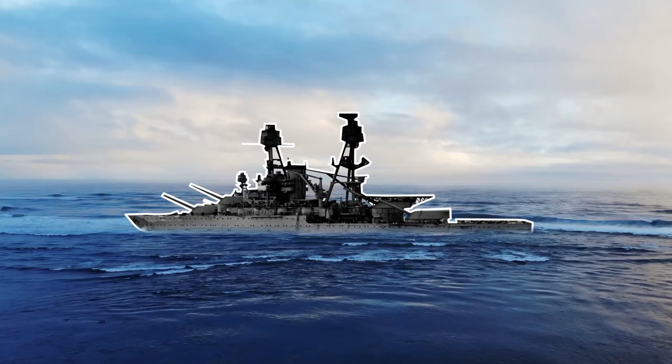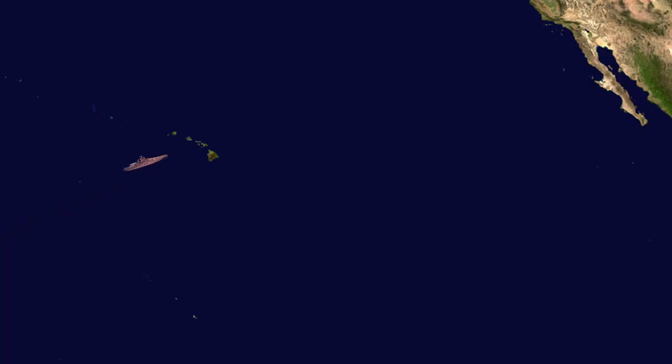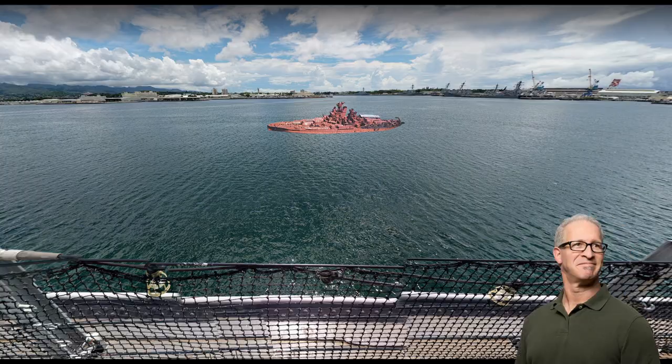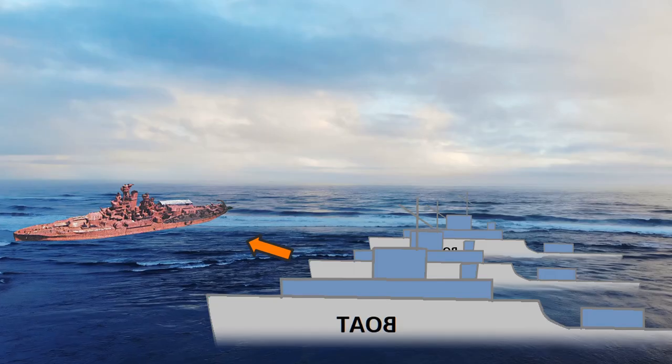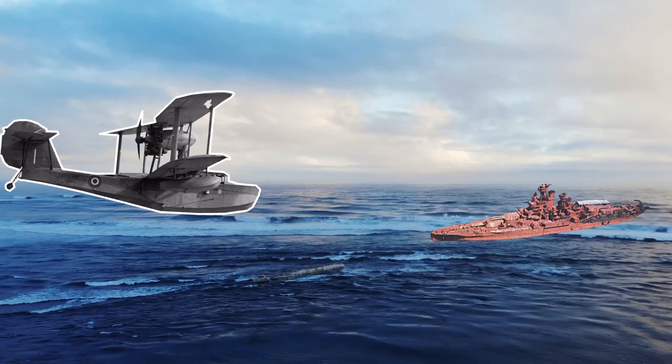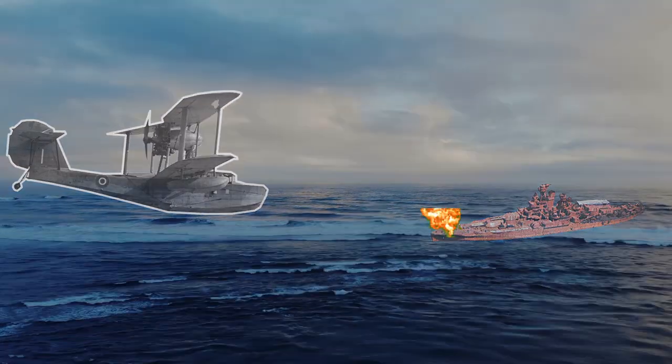Anyway, the USS Nevada was towed to Pearl Harbor, where the battleship was examined. They decided the ship was damaged beyond repair, so the USS Nevada was tilted at sea and used as target practice by three other naval vessels. Somehow, none of their guns could sink the battleship. So they shot a torpedo at it, and finally, the invincible battleship sunk.